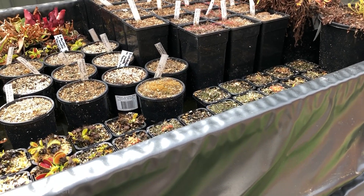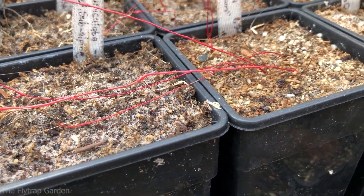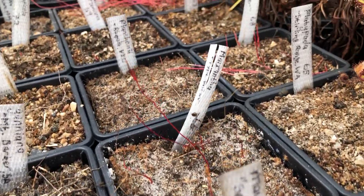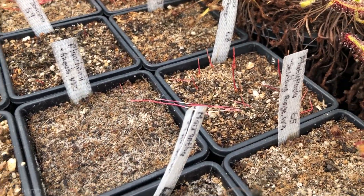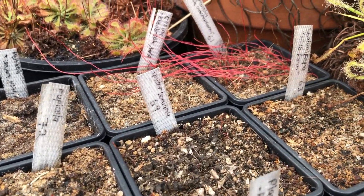As you guys can see from the video, they're looking really good. They're growing really, really quickly now. They honestly just shoot up out of nowhere because tuberous sundews only grow for six months at a time, six to eight months, depending on the species. Some of them, like Drosera lanata, just grow forever as long as they have water.